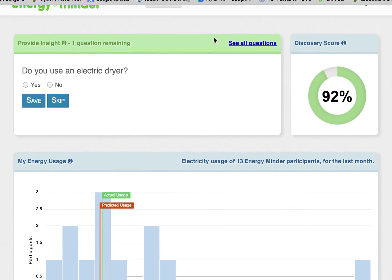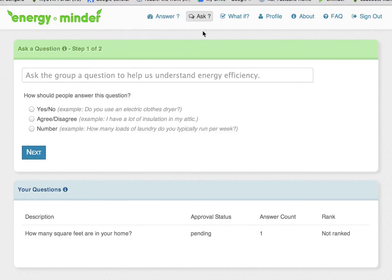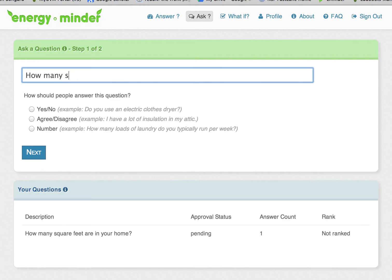To help EnergyMinder learn even more, you may want to ask a question of your own that others may then answer. On the Ask a Question page, you can think about what makes your home different from others and ask a question about other participants' home or lifestyle that might help to explain why one home is different from another.